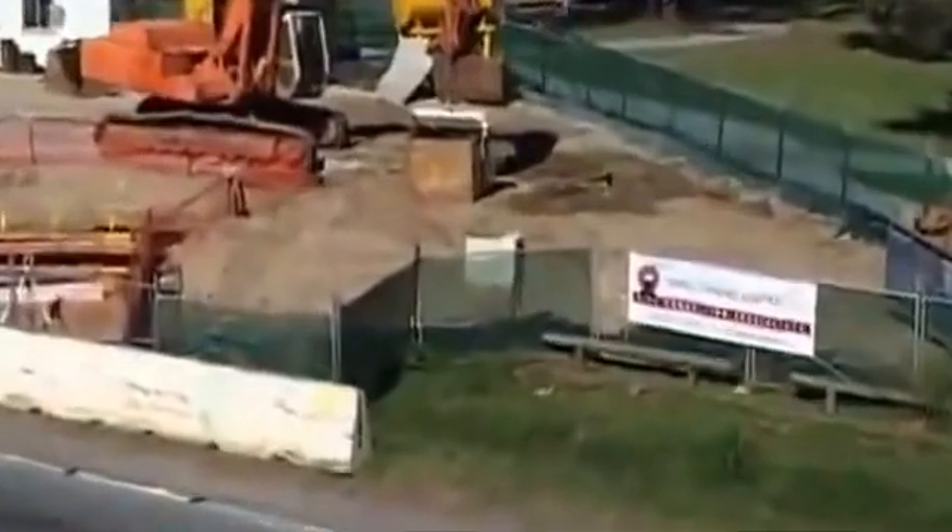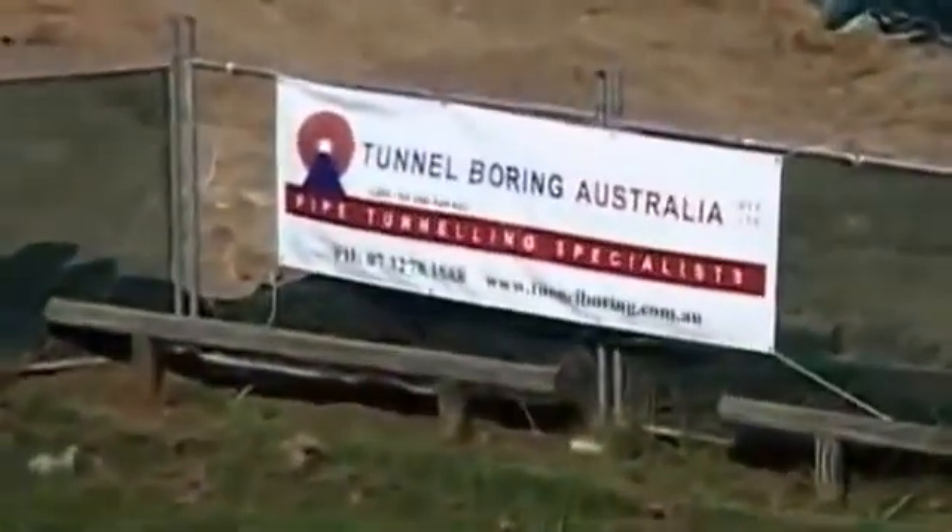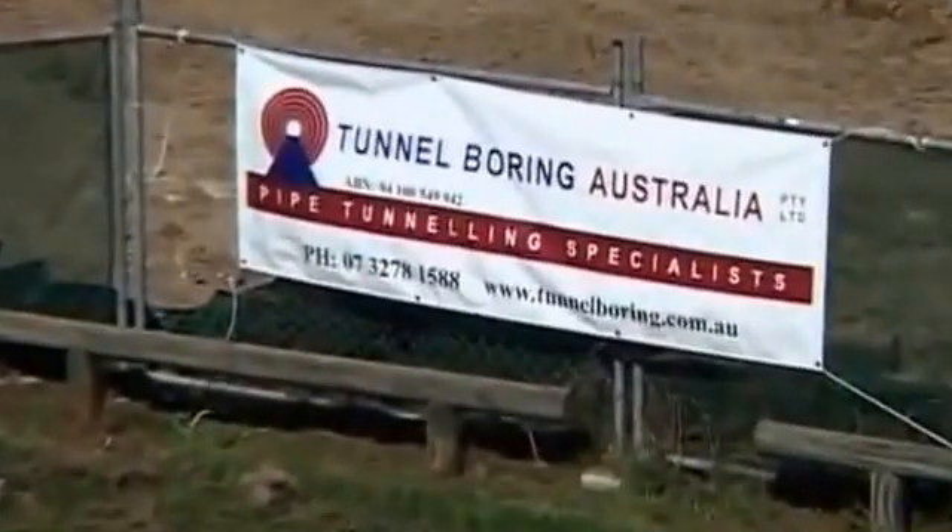If your construction project requires pipe jacking or horizontal boring, then make sure Tunnel Boring Australia is the logical choice.